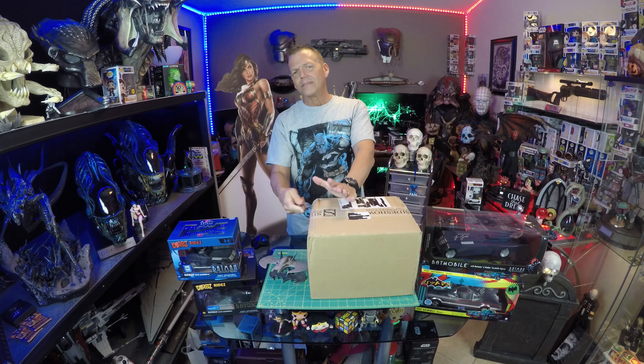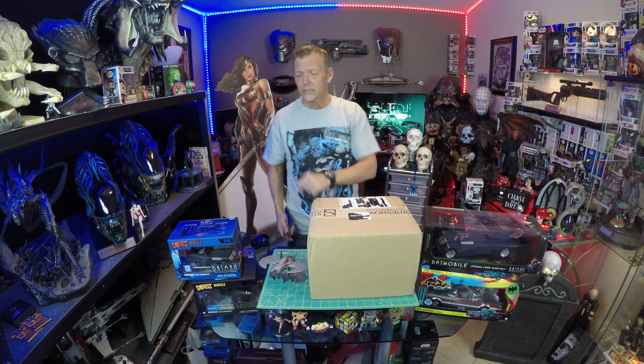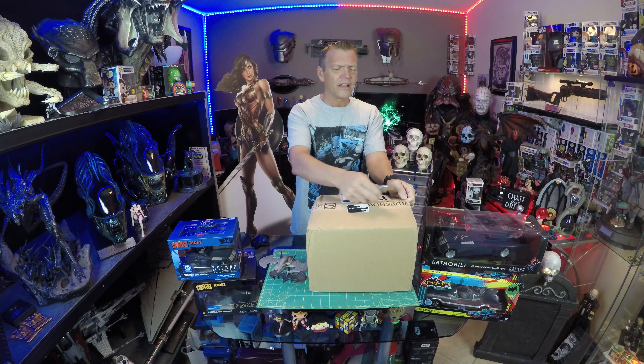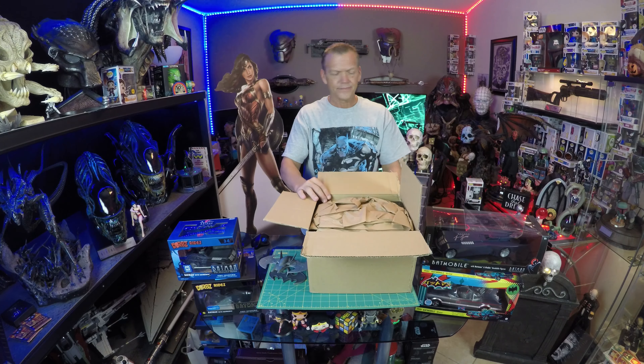We've got Batman all over the place representing — got to love him. I'm not like a huge die-hard Batman fan, I mean I love Batman. I'm a big fan of the Batmobile and some of his other toys. I think I still have the Arkham Asylum Batman from Sideshow from like two and a half, almost three years ago, still sitting in a box.